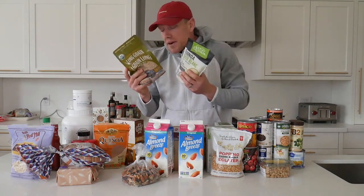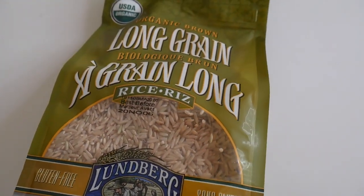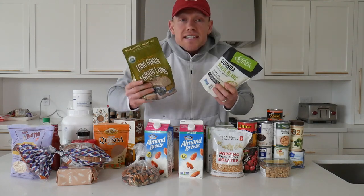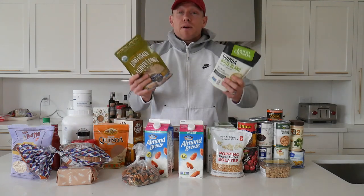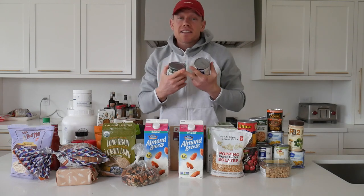Ingredient number one is quinoa and brown rice. The reason I wanted to start with these two is because they are so much healthier than standard white rice. White rice is stripped of all its nutrients, whereas these two have vitamins, minerals, and nutrients that are essential to your body functioning properly. They are just as easy to prepare, and quinoa is a complete protein.